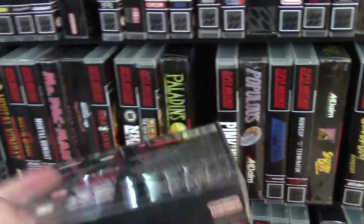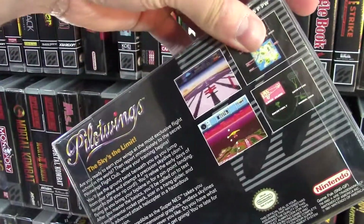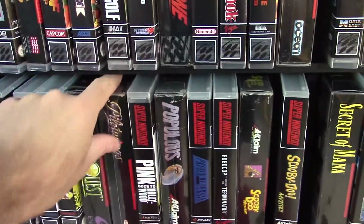Pilot Wings — man, I beat this game. This game is awesome. It is so cool. If you've never played Pilot Wings, that also is a must.